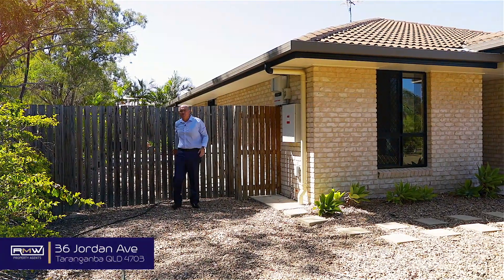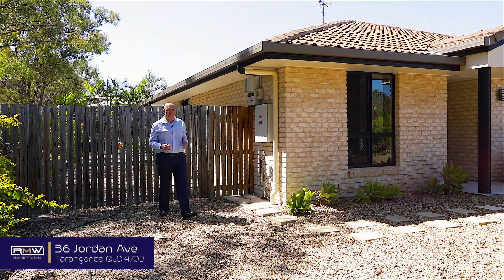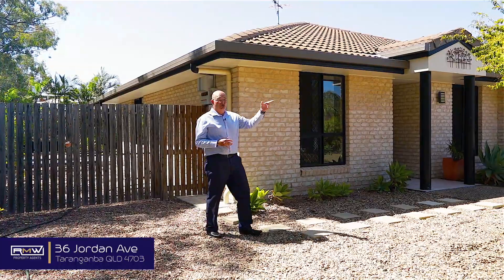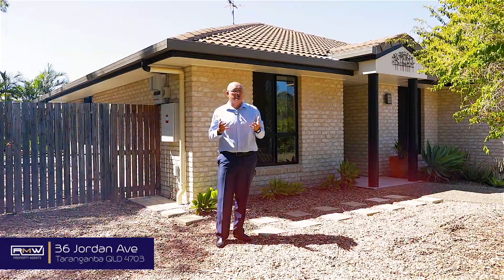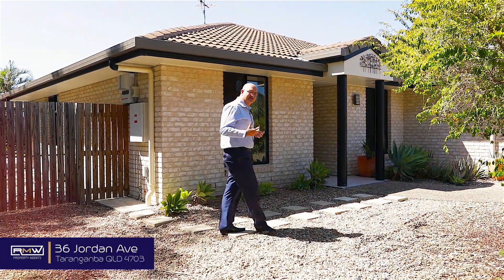Hi guys, Adam De Jong here from RMW Property Agents, and welcome to 36 Jordan Avenue, located at the end of a very quiet street. Two-minute walk that way, we've got Tarangaba School, and up and over the hill, Sacred Heart School — so the options for schools are pretty good.